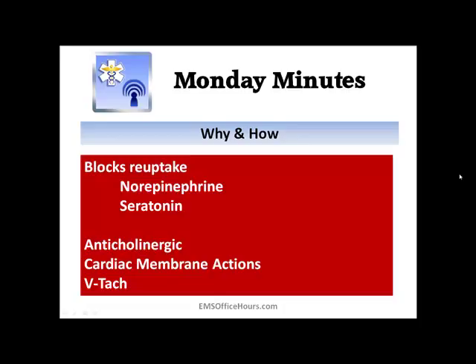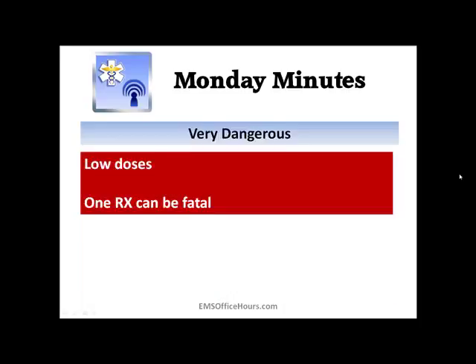Now, what are these drugs doing? They block the reuptake of norepinephrine and serotonin in your brain. Some of them have an anticholinergic effect, and they can affect cardiac membrane actions — this is when you start seeing patients in V-tach. You might also get patients presenting with heat exhaustion or heat stroke. This is very dangerous stuff — even a few extra pills can be dangerous, and a full one-month prescription bottle can be fatal.